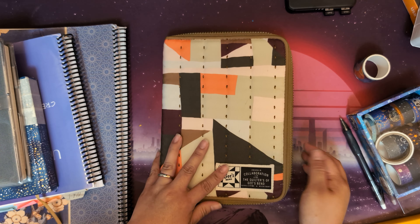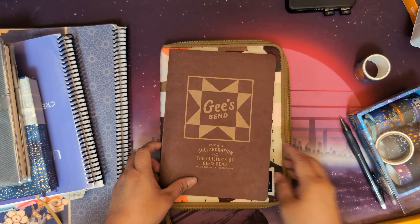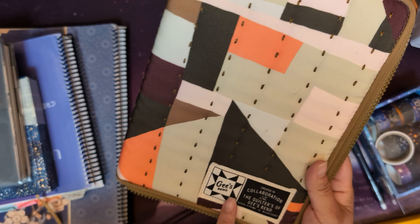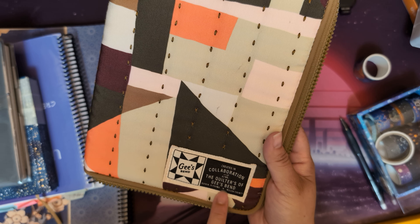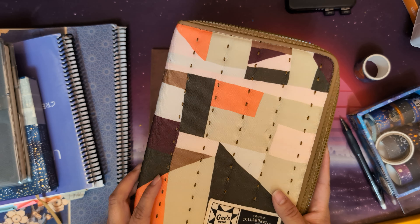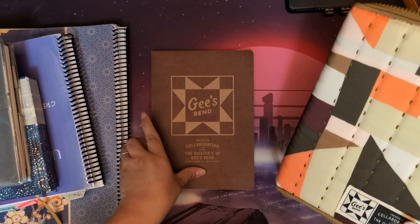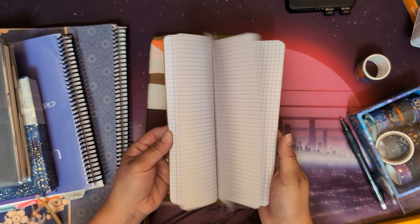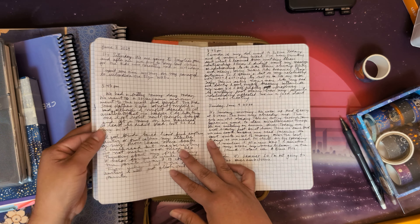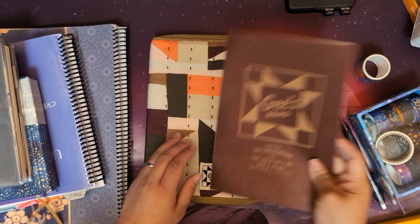For my daily journaling, I decided to start using this notebook and cover that I purchased at Target in February. It was part of their Black History Month collection — a collaboration between Target and the Quilters of Gee's Bend in Boykin, Alabama. They had this cover as well as a pencil bag and a tote bag, and I purchased all three. This is a gridded notebook that I'm using for journaling but also for mind mapping and brainstorming for projects.